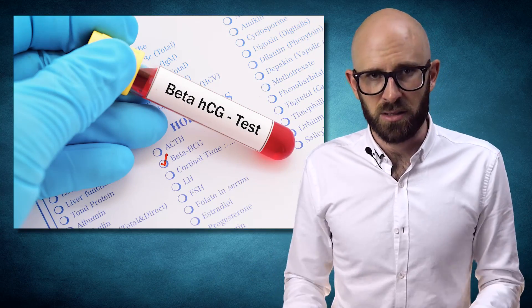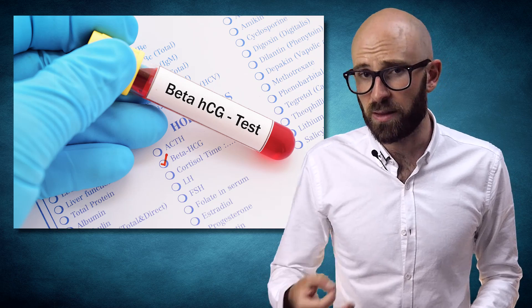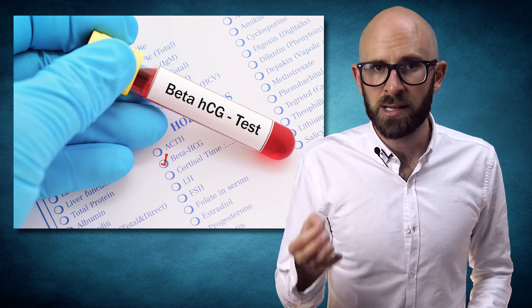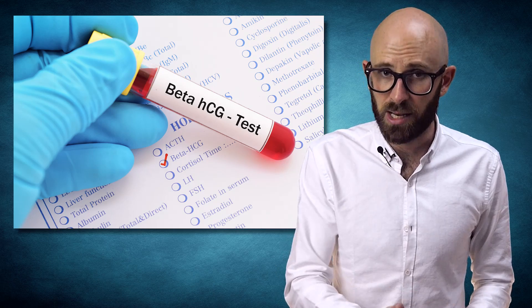HCG has many other uses than testing for pregnancy. Since it's been known to cause ovulation within 48 hours after injection, some doctors use this method of hormone therapy prior to attempting in vitro fertilization. Beyond this, because it can help produce testosterone, bodybuilders who take steroids have been known to take HCG as a supplement. This also helps prevent some of the long-term side effects of steroids, such as shrinking testicles.